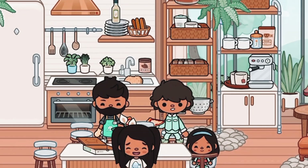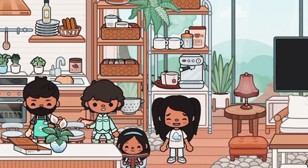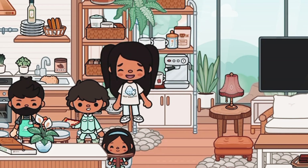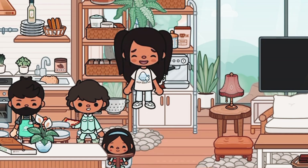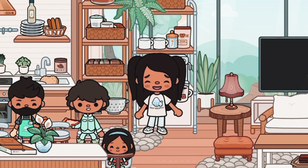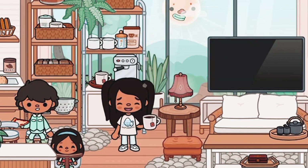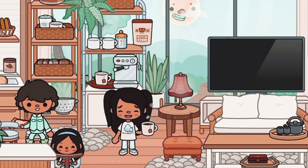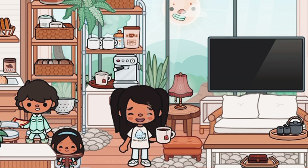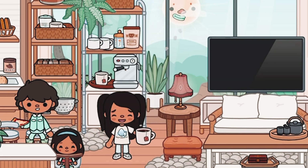Moving on, we have this little shelf that's like a coffee station where you can just get your coffee. There was just one mug but I added two. You can add your coffee powder and all that. We also have some extra white mugs, but I prefer this one because it's just super aesthetic.